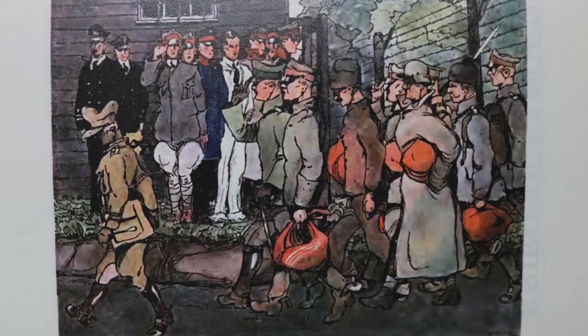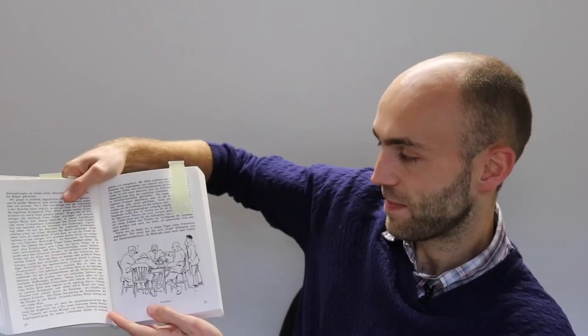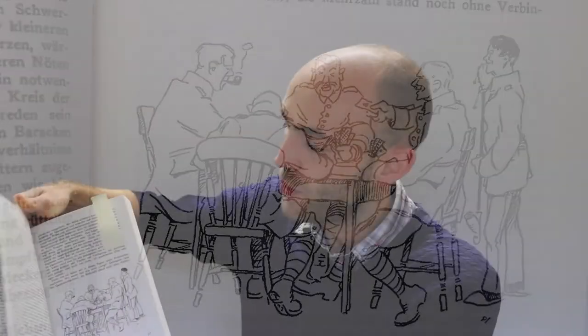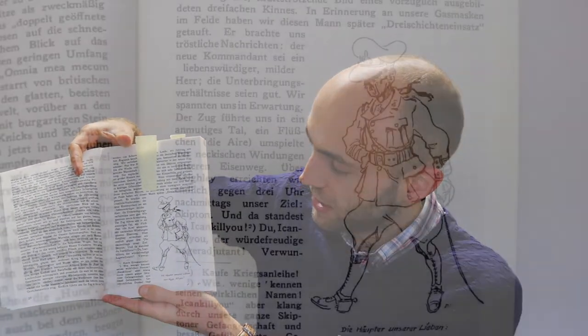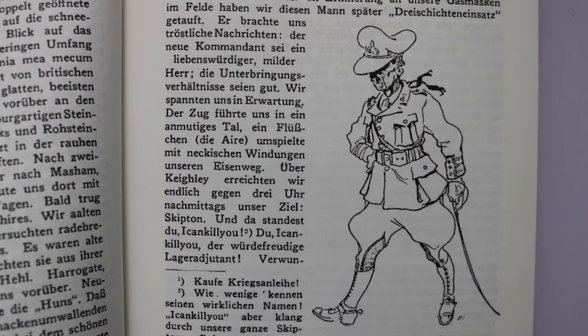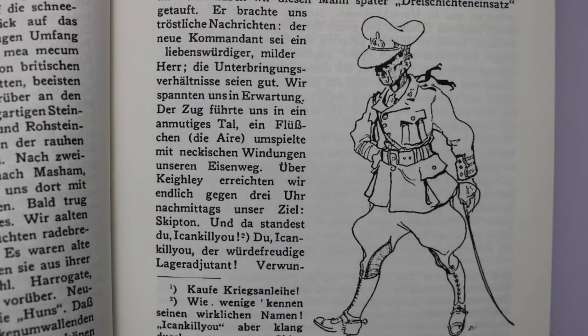There are also some wonderful illustrations in the book — I'll show you a few of those now. I think my favourite are probably the caricatures of the British Guards, who they like to poke a lot of fun at. This particular sketch is of the camp commander who earned the nickname "I can kill you," because that's how he used to talk to the prisoners — he used to threaten them by saying "I can kill you." So that was the nickname that he got.